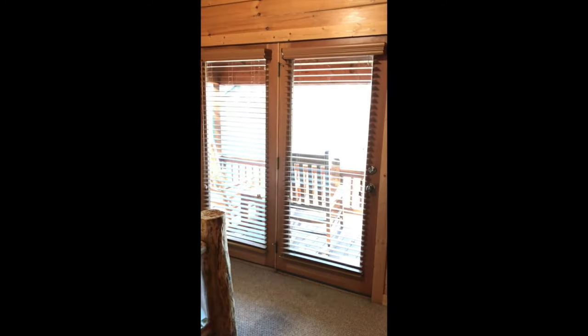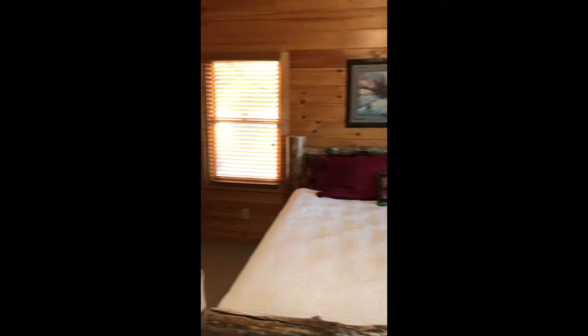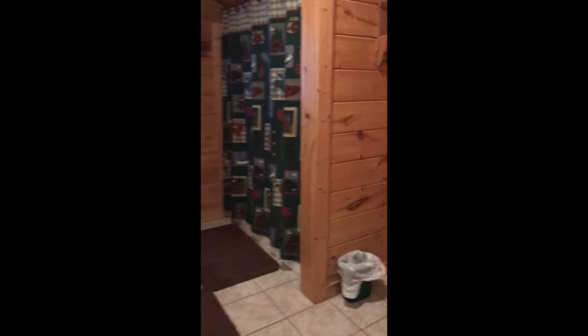With an upstairs balcony with a table and chairs. There's also a television with VCR, another full-size closet, and another bathroom.